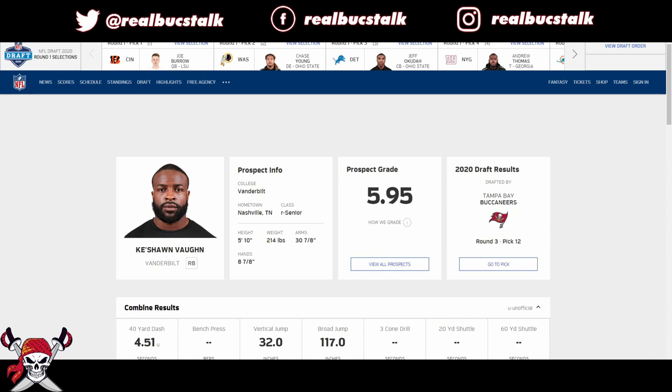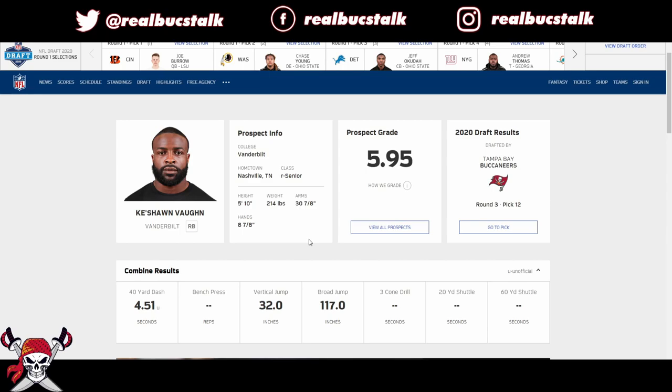What's up Buck fans? Today we're back again with another draft prospect breakdown. Today it's third round pick Keyshawn Vaughn, running back out of Vanderbilt. He's a smaller in stature running back — 5'10", 215 — smaller hands, smaller arms, but he was an SEC running back and he was productive.